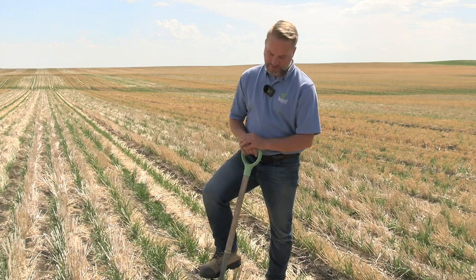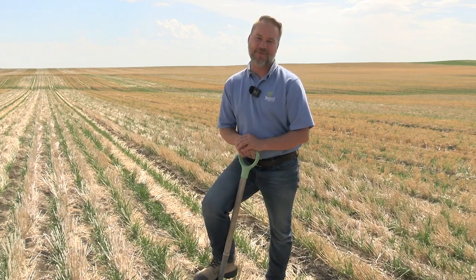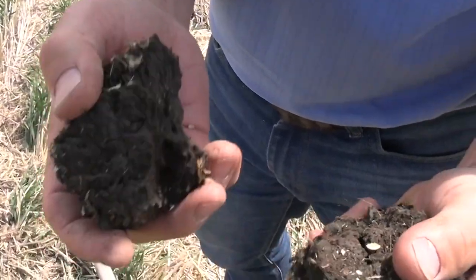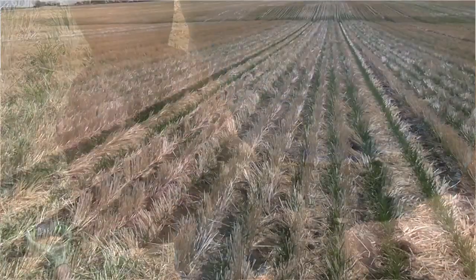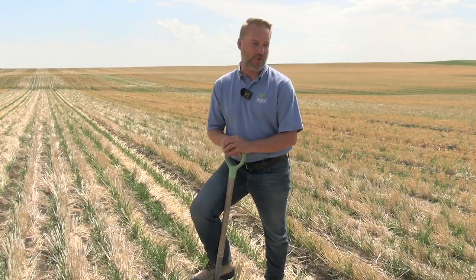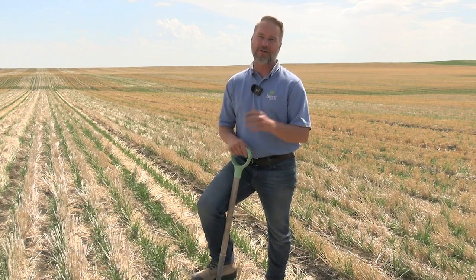We're standing in a field here and we're looking at controlled traffic farming. Controlled traffic farming is really a farming system that seeks to mitigate, eliminate, or at least reduce the effects of compaction and slippage from heavy equipment. It's really about driving in straight lines, matching your equipment widths and axle widths so they all drive on permanent tram lines.